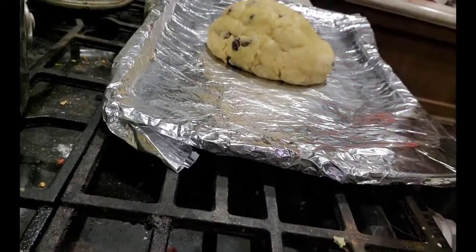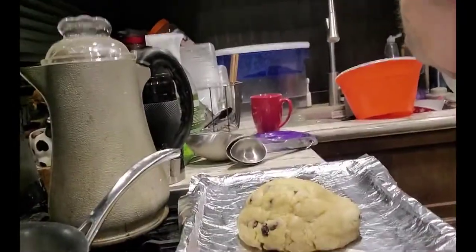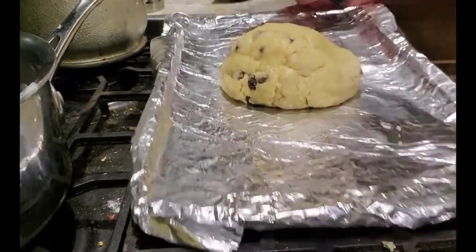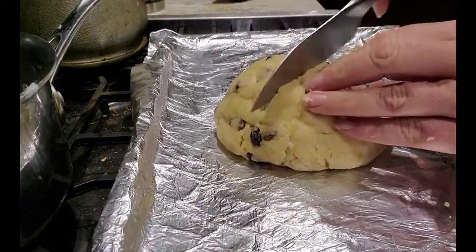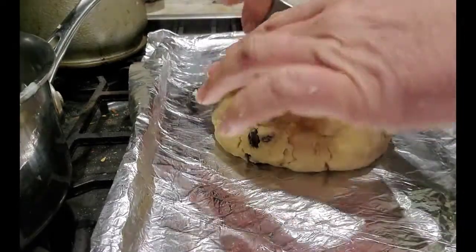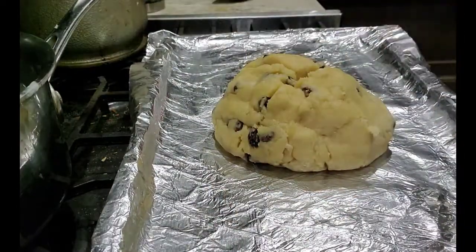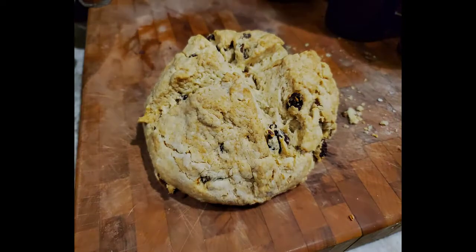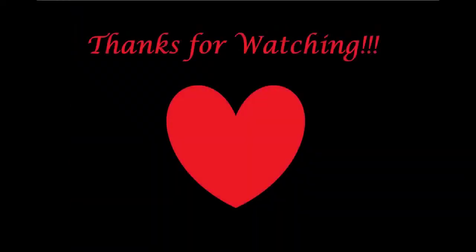I'm now going to take a knife and score the top of the bread. You don't have to do an X — you can do whatever you want — but I figured it was easy to just do an X. Shockingly, this bread turned out very good, and here's one I prepared earlier. Ear hugs, and I will see you in the next video — bye bye!